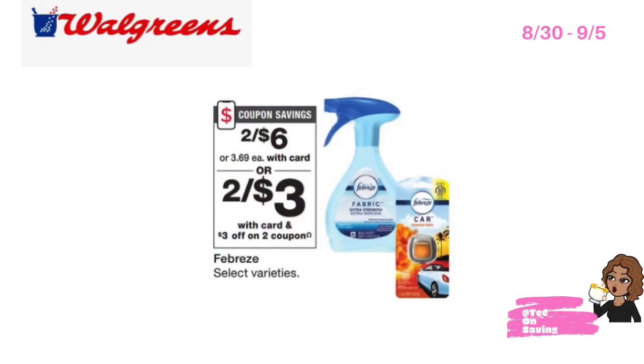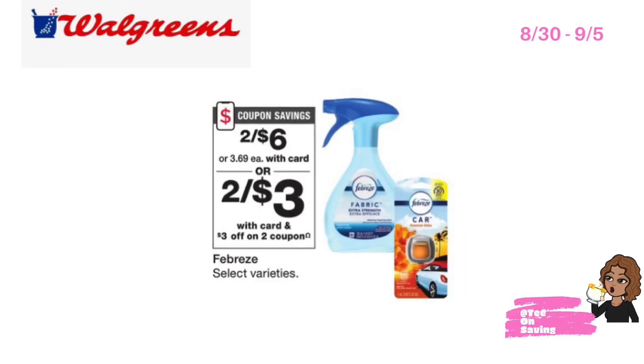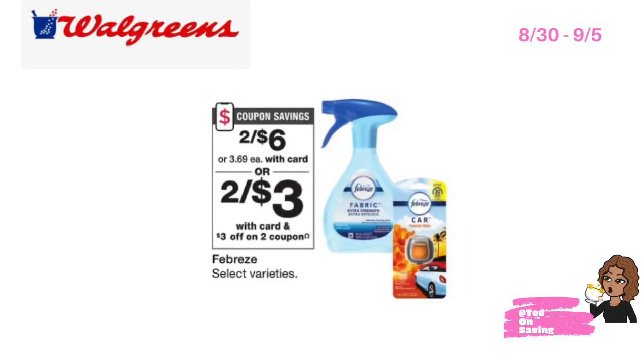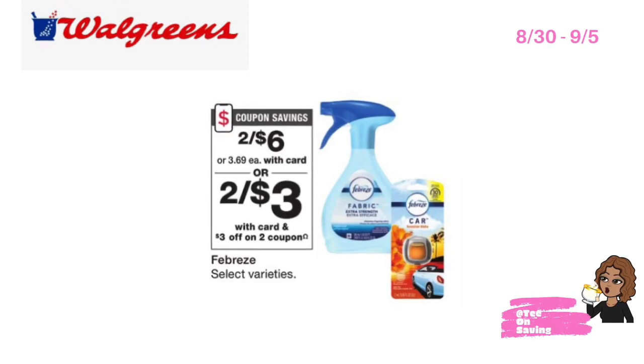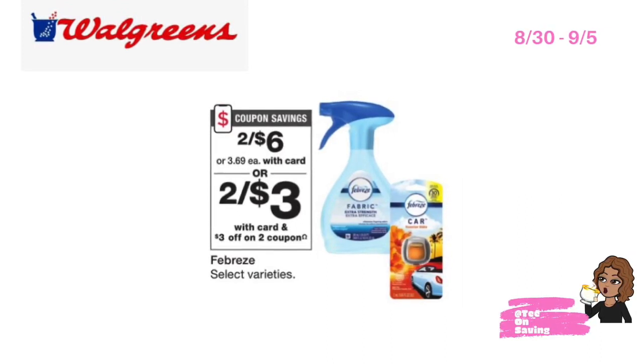This week at Walgreens, Febreze products will be on sale two for six dollars. In your Walgreens app there is a three dollar off of two digital coupon. Pick up two Febreze products of your choice, use that three dollar off of two coupon, and pay three dollars for both Febreze products, or just a dollar and fifty cents each.